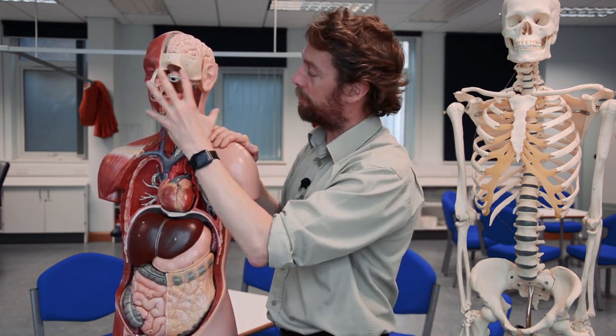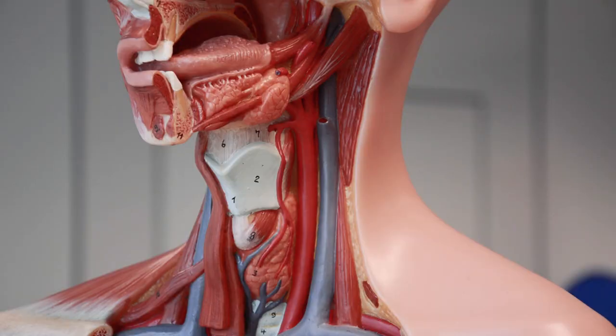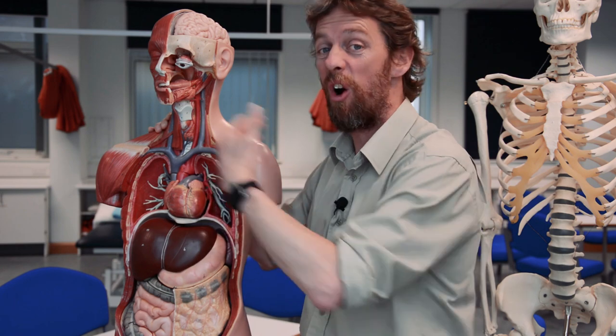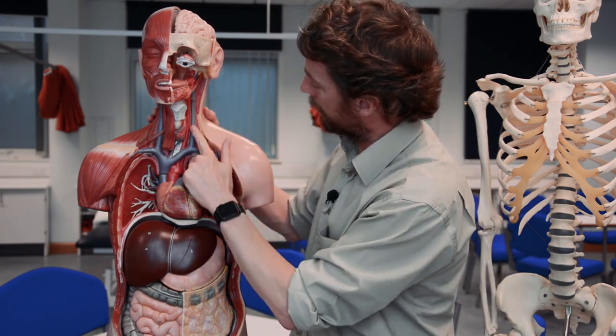So the external carotid artery goes up giving off branches to the face and scalp, whereas the internal carotid artery disappears into the skull to supply blood to the brain. To be precise, there is a common carotid artery, an internal carotid artery, and an external carotid artery on either side — there's no such thing as just 'the carotid artery.' The same precision applies to the veins: we have an internal jugular vein and an external jugular vein.